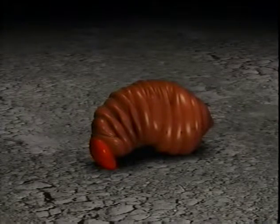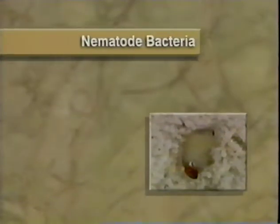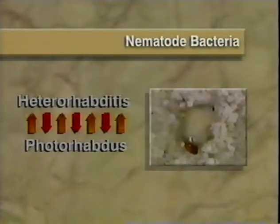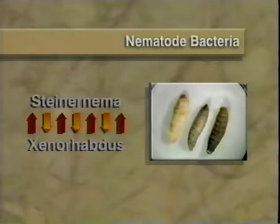Once inside, the nematode releases bacteria, and the insect is killed within 48 hours. The nematode feeds on the bacteria and develops into an adult. Within a few days, its life cycle is complete and hundreds of thousands of new nematodes emerge from the cadaver of the insect, beginning their own search for new hosts. Not all nematodes use the same type of bacteria. Nematodes in the Heterorhabditis genus use bacteria called Photorhabdus, which turns the insect cadaver red within a day or two after infection.